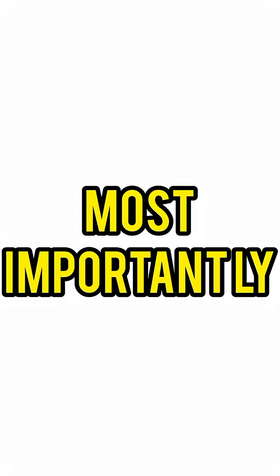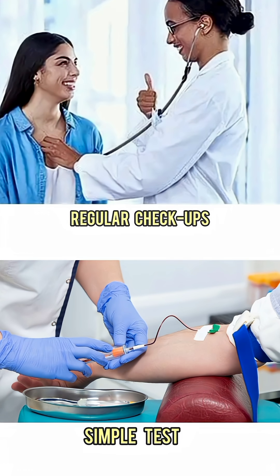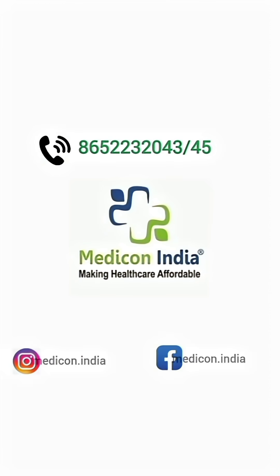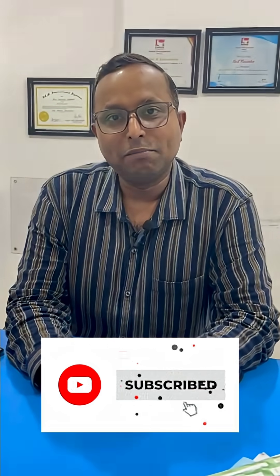Most importantly, regular checkups and simple tests can detect problems early. To book your appointment, please call 865-223-2043 or log on to www.mediconindia.com. For more health-related videos, subscribe to our channel by clicking on the bell icon. Thank you.